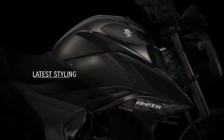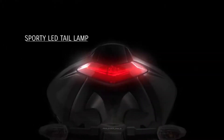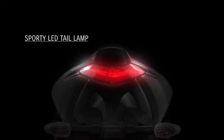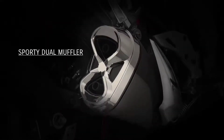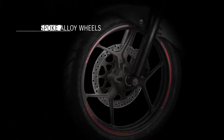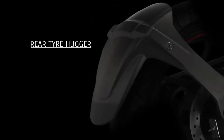The latest style includes a futuristic LED headlamp, sporty LED tail lamp, newly designed fully digital speedometer, sporty dual muffler, sporty six-spoke alloy wheels, and a rear tire hugger.